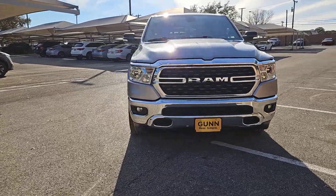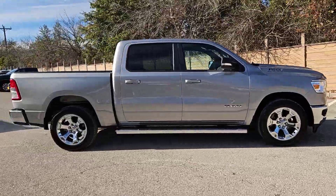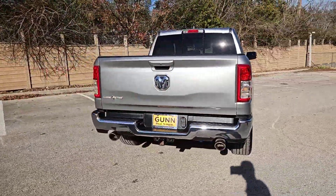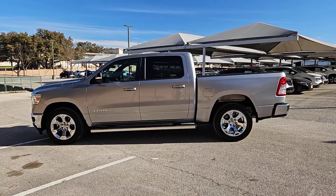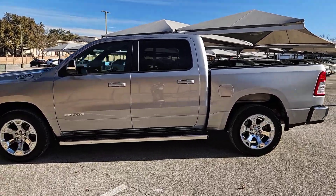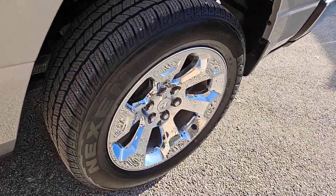Your next car could be the 2022 RAM 1500 with less than 25,000 miles on the odometer. This vehicle stands out from the rest. The RAM 1500 strikes the perfect balance between tough strength and passenger comfort. Its fuel efficiency, impressive towing capacity, and safety features make it your go-to vehicle.